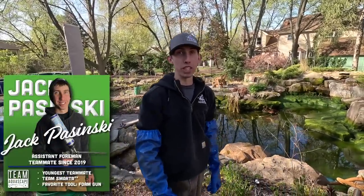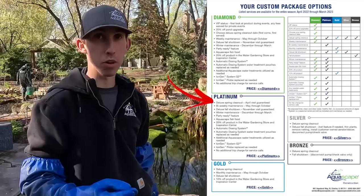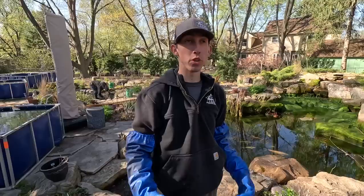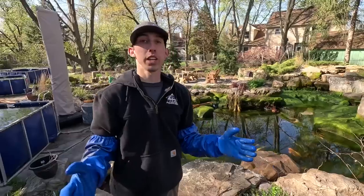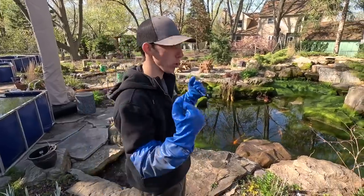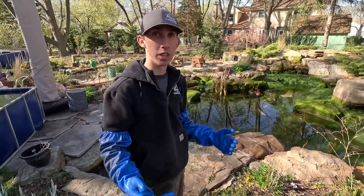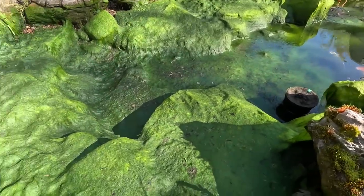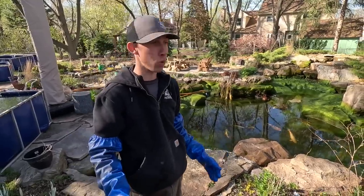Hey guys, it's Jack with Team Aquascape. We're out here in Naperville, Illinois. There are two reasons I want to bring you guys out here today. First, they're a platinum customer — we're going to show you what that actually entails and what it means to perform a platinum service. The second reason was to show you how covered this pond was. The homeowner mentioned it was covered in algae, but upon arrival we didn't realize how covered it was. By far, this is the most covered algae pond I have seen in the month and a half of clean-outs.